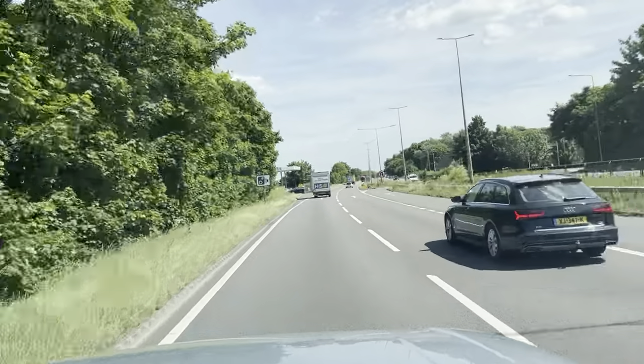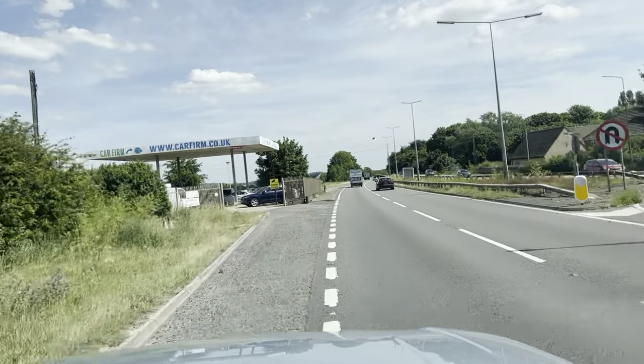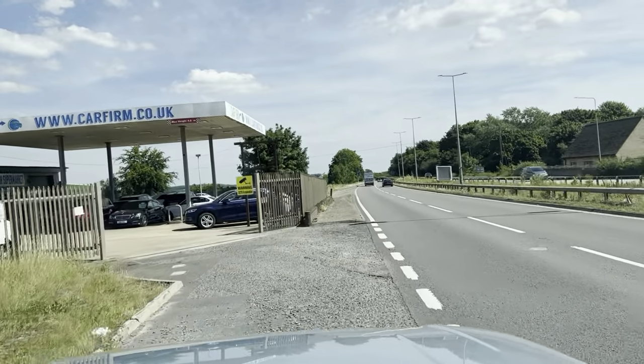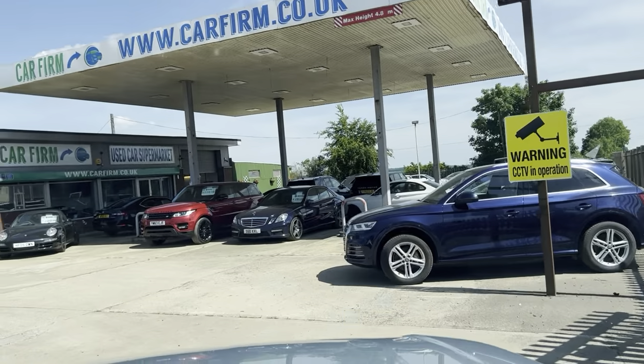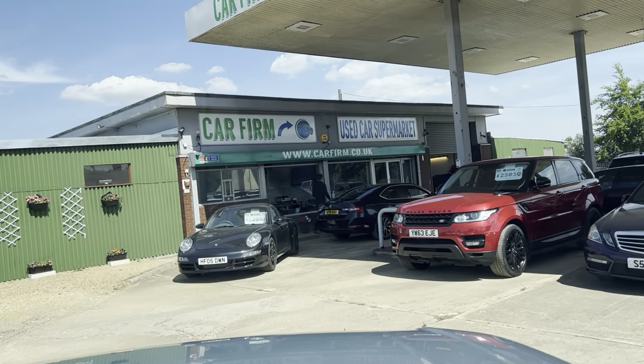And if you're looking for a real bit of luxury with a great engine, you can't go wrong with this one. Do give us a call here at CarFirm, or you can log on to us at CarFirm.co.uk. Bye.